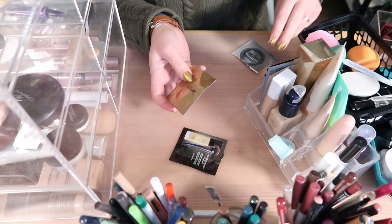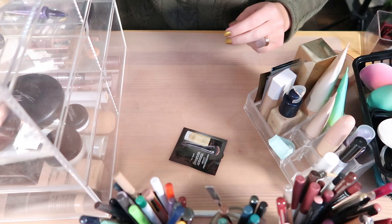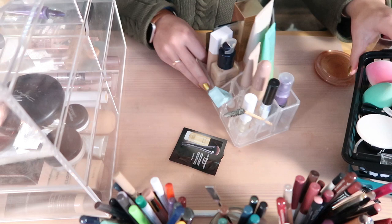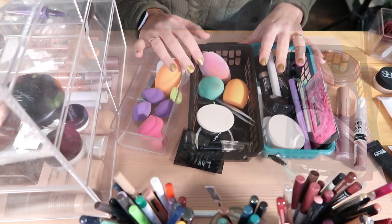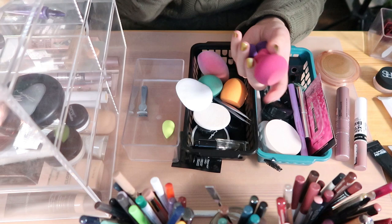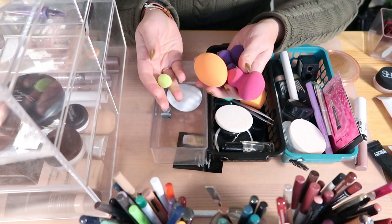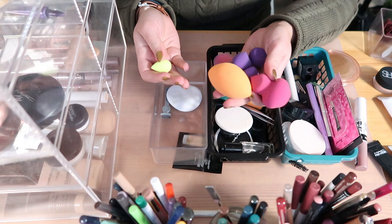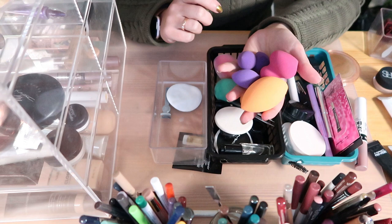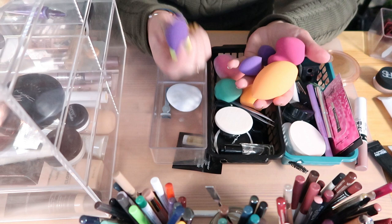I'd like to use the foundation samples but I wear makeup to have it look good, so I'm not sure it makes sense. I'll figure something out. I have some makeup accessories here — mini sponges by Real Techniques, an oddly shaped Real Techniques sponge, the original Real Techniques sponge, and a mini beauty blender. I don't really use sponges so I'd like to pass along the new ones I haven't used.